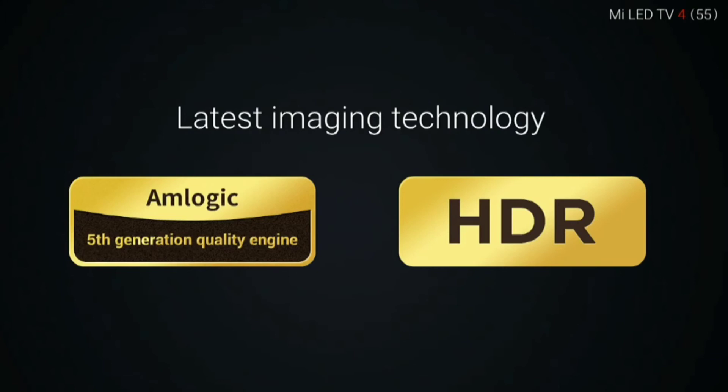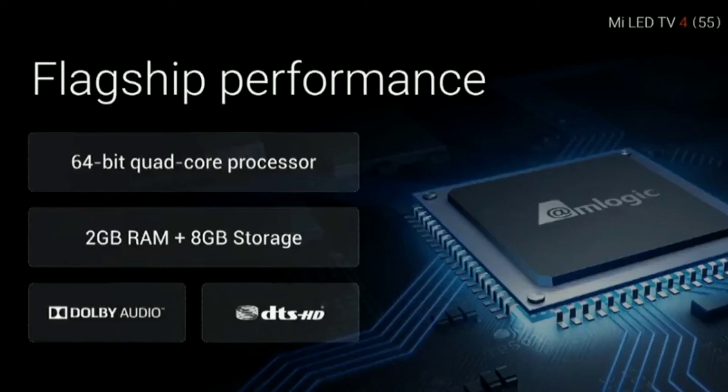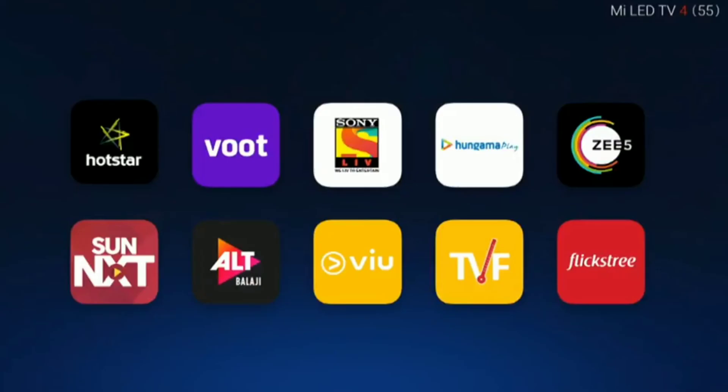The TV runs on the M Logic engine with HDR, which brings out colors and makes images crisper. The M Logic engine includes a 64-bit quad-core processor with 2GB RAM, 8GB storage, and Dolby audio. MI has partnered with many big content providers in India including Hotstar, Sony LIV, TVF, and Sunnext.